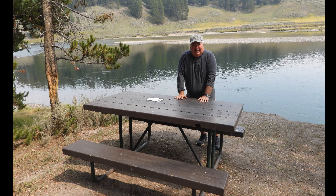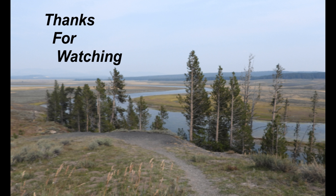I want to thank you for watching our video on our special spots in Yellowstone National Park. If you enjoyed our video, please give me a thumbs up and please subscribe.